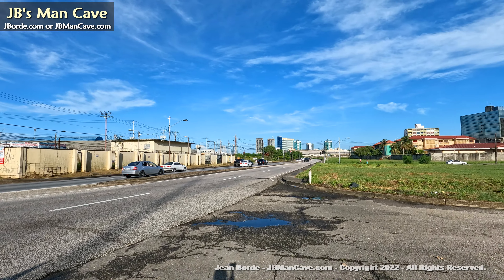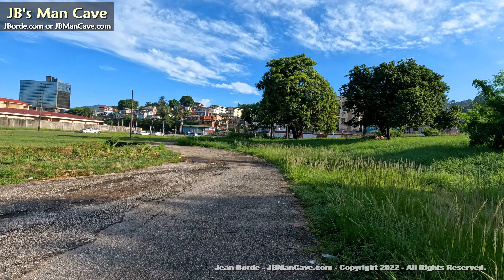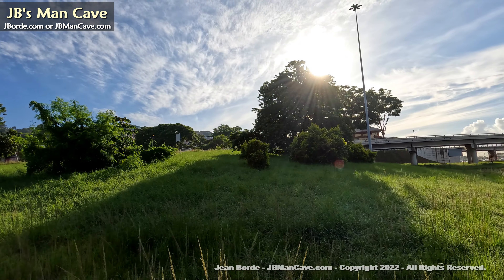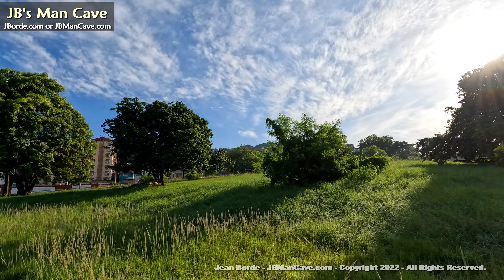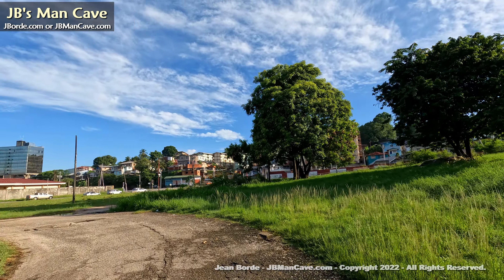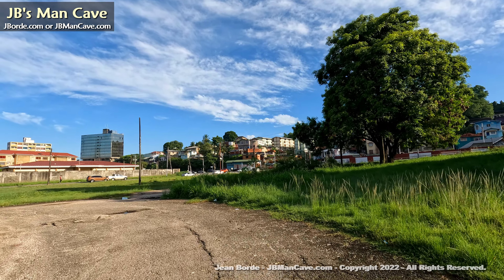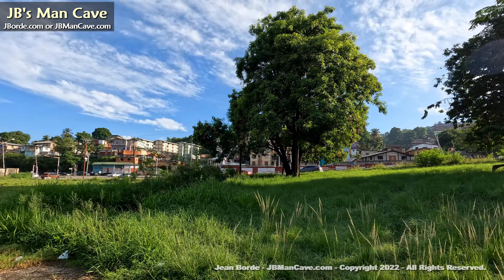We just looked at the central market there — that's a 360 view. Those towers in the background between the trees — that's where the footballers got their apartments. That's Eric Williams Plaza. I started there by the Priority Bus Route.